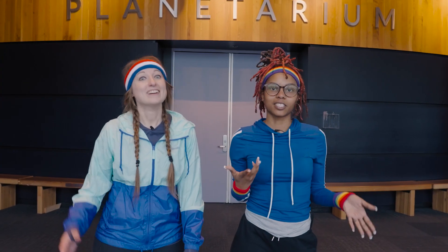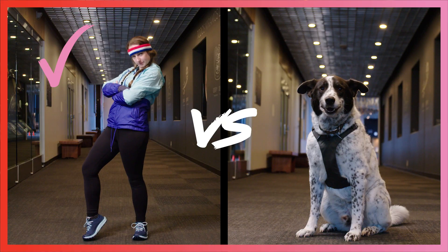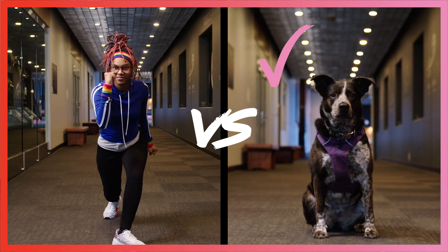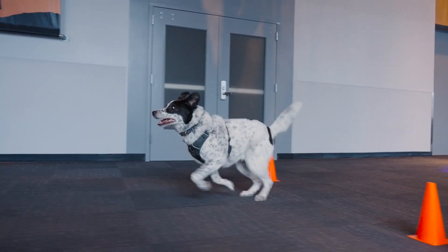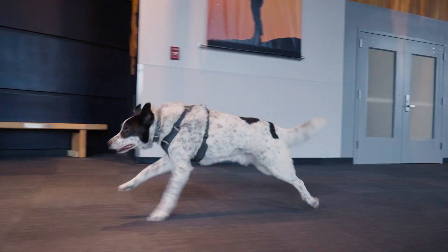We just ran two quick trials of this experiment. Jen was faster than Oliver, but Indigo ended up being faster than me. But if we were to set up a really good scientific experiment, we would need to run a lot of trials. We would need to do this multiple times, collect data, and run some averages to find out whether or not we really were faster than the dogs.